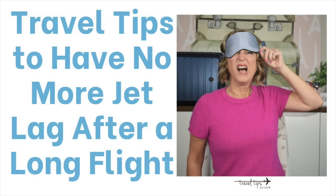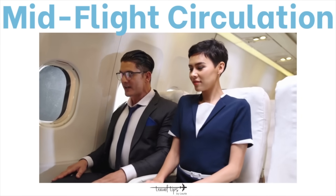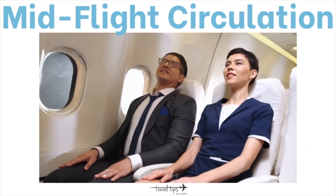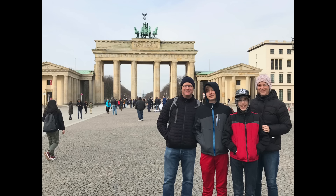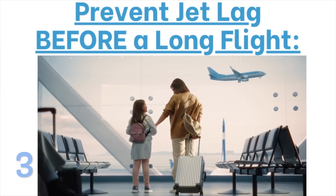Here are the best travel tips to beat jet lag on a long-haul flight. I will teach you how to beat jet lag, how to help your circulation mid-flight, and show you some other long flight tricks to use if you're flying to another country.